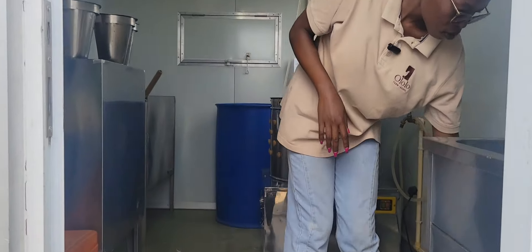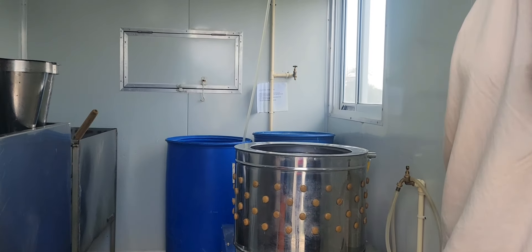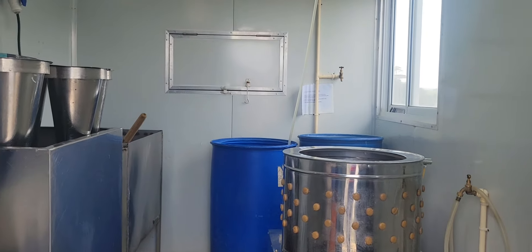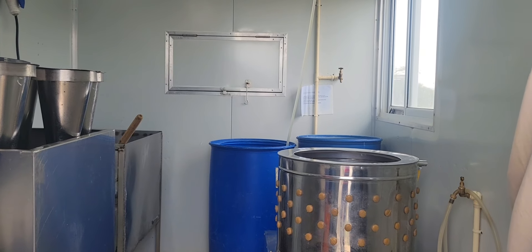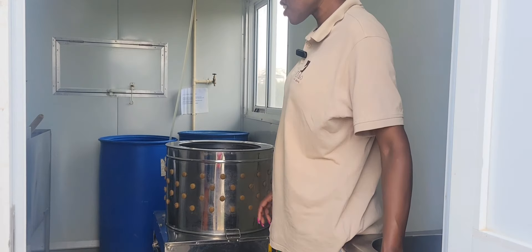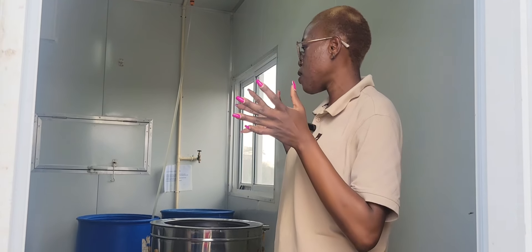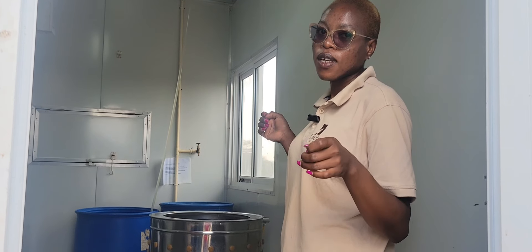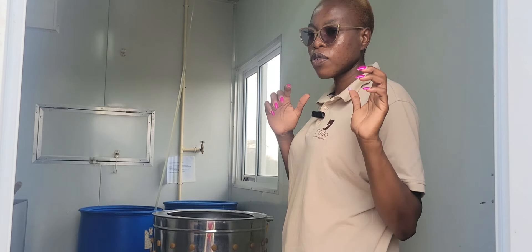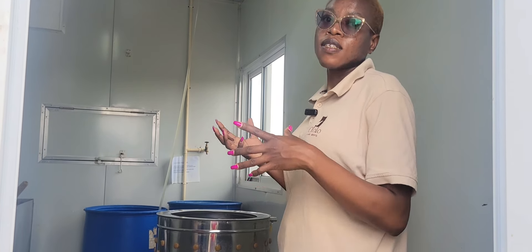This is where we process our birds. In production we call it the dirty room, because this is where the first part of processing happens. Once you get your chicken from the holding pen, you need to hold them there for at least the overnight stay before slaughtering in the morning.